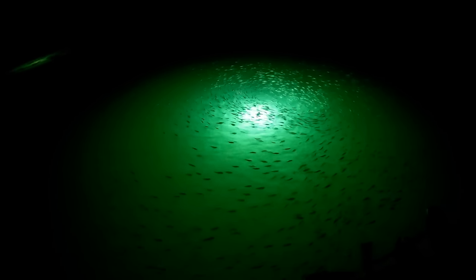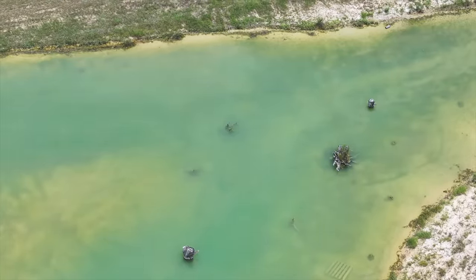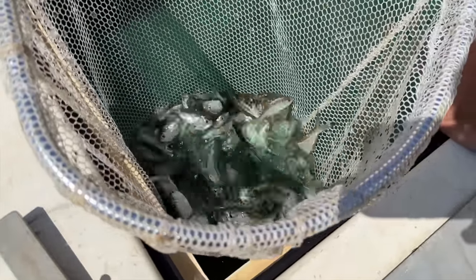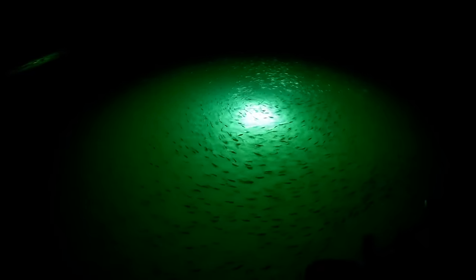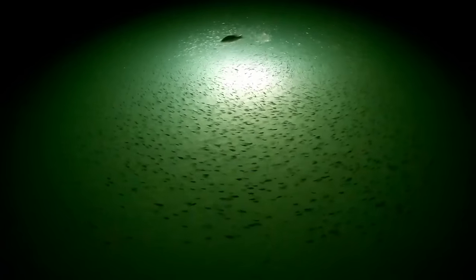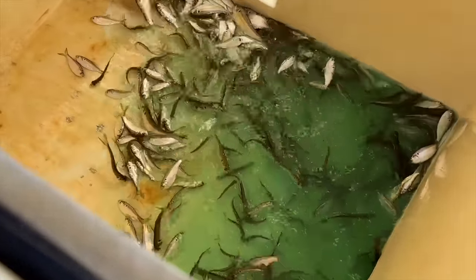Last but not least, around 10,000 threadfin shad. One interesting thing I found was that the bass really didn't mess with the shad during daytime — you'd see big black clouds of them moving throughout the pond, but the bass were so focused on the tilapia. They didn't really mess with the shad until nighttime, and I think the shad are just programmed to circle around the nightlights, which made it a lot easier for the bass to pick them off and created a lot of those big topwater blow-ups.